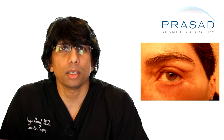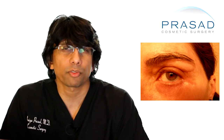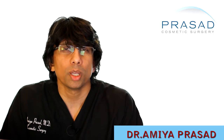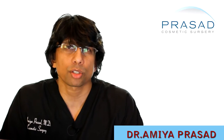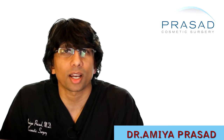I understand your concerns five weeks after your cosmetic upper and lower eyelid surgery about the appearance of the incisions and a concern about some puffiness on the inner corner. It's very important that you maintain communication with your doctor. As a specialist in cosmetic eyelid surgery,